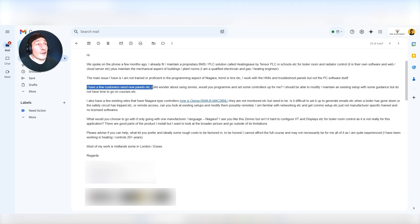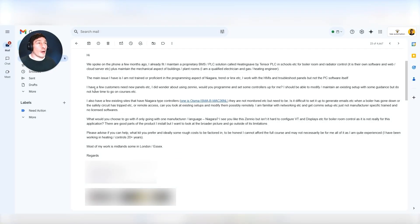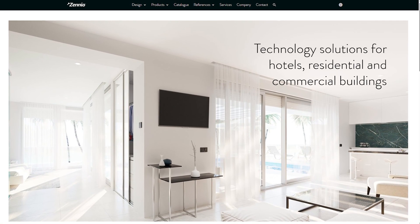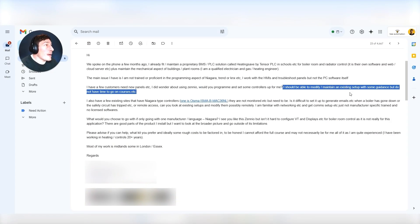'I have a few customers that need new panels.' This is what happens when you start offering services and support in this industry — he's talking about schools, for example. They end up needing upgrades because things aren't working properly, they've not been maintained for ages, and clients need new panels. 'I did wonder about using Zenio' — that's the KNX system that I use — 'would you program and set some controllers up for me? I should be able to modify and maintain an existing setup with some guidance, but I do not have time to go on courses.'